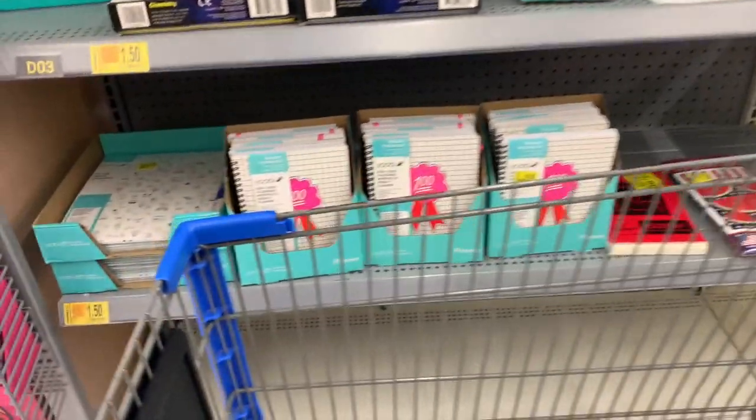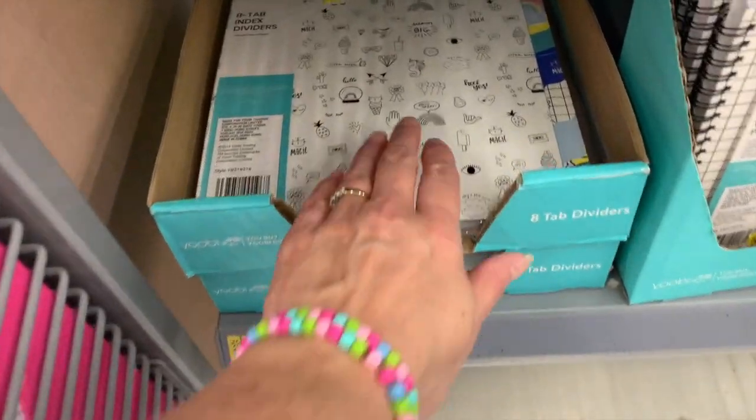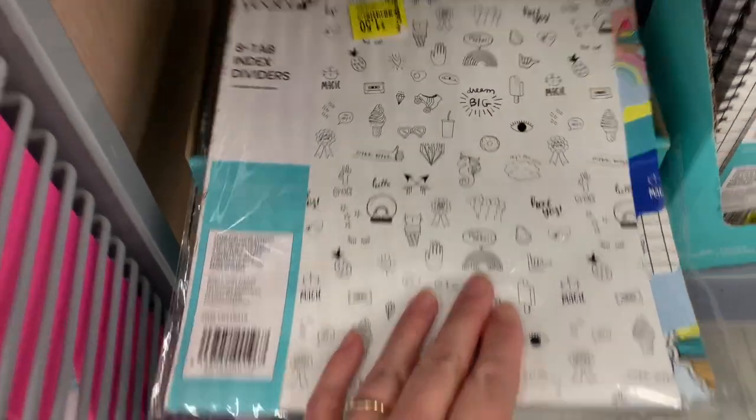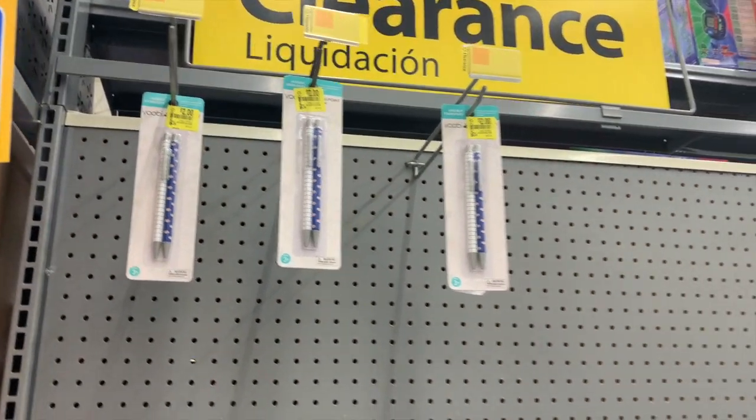The planners are still here for four dollars, a dollar fifty on clearance. The Avery 8-tab index dividers are here, we still have the notebooks, and two dollars for the Avery pens.